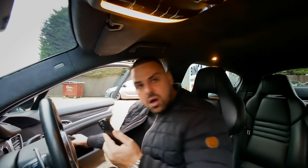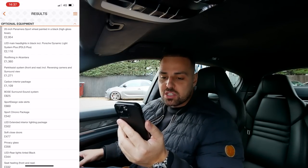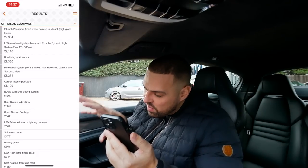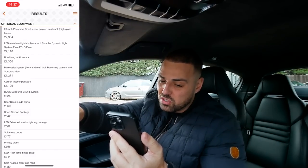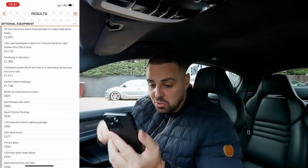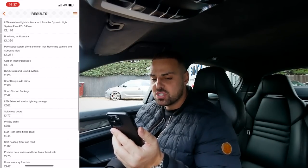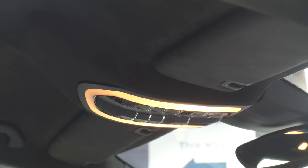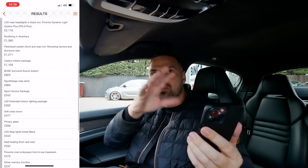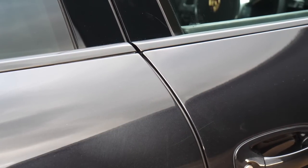Sports Chrono package at £542 - I think it comes with the steering wheel and the clock on the dash, but don't quote me on that. Either way, that steering wheel and that clock are beautiful. LED extended interior lighting package at £502. The interior light is a cool feature - it's subtle but it's a nice shape, surrounded by that lovely alcantara material.